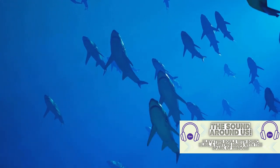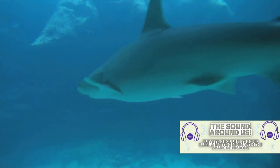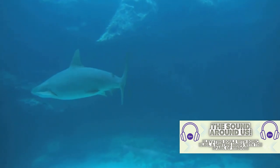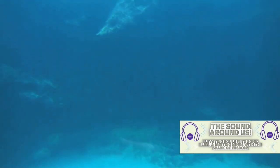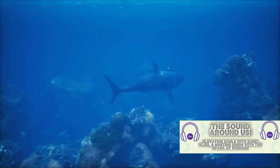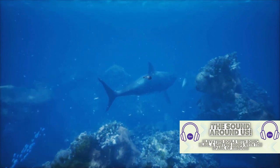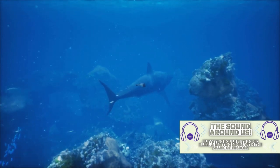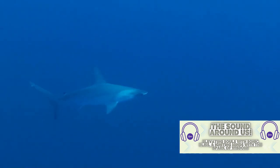As the sun sets, these sharks disperse to hunt solo, only to regroup when dawn breaks. When it comes to love, hammerheads have a unique courtship dance. The males will follow a potential mate, and if she's interested, they engage in a dance that involves circling each other, rolling and nudging. Once the female accepts the male's advances, they mate. The female hammerhead gives birth to live young, a trait known as viviparity.